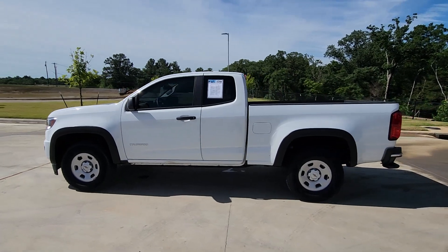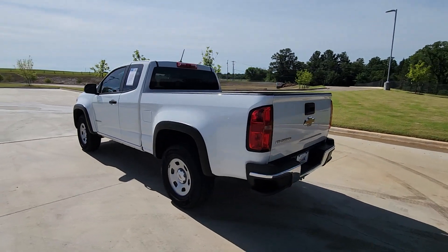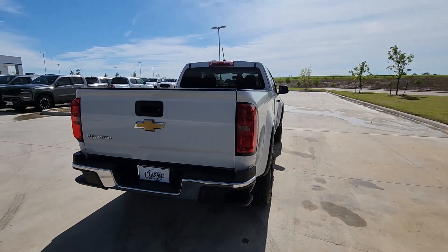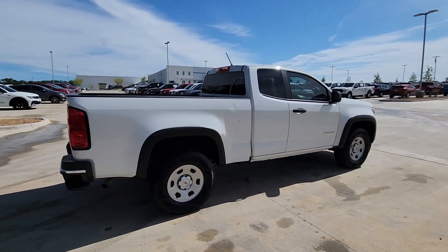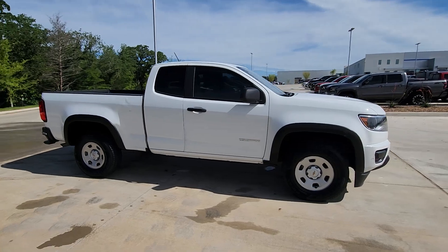Get into the 2019 Chevrolet Colorado. With less than 45,000 miles on the odometer, this vehicle provides excellent value. The Colorado delivers the power you need to get the job done, the comfort and amenities you want, and the fuel efficiency that just makes sense in today's world.